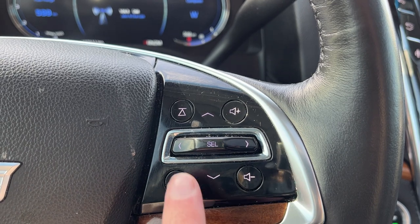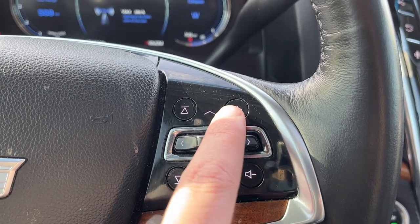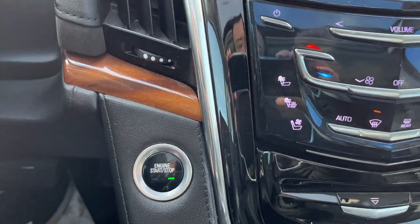On the right-hand side, this is the controls for our driver information system — seek on either side, as well as volume controls. Column shifter up behind, and our push to start ignition.